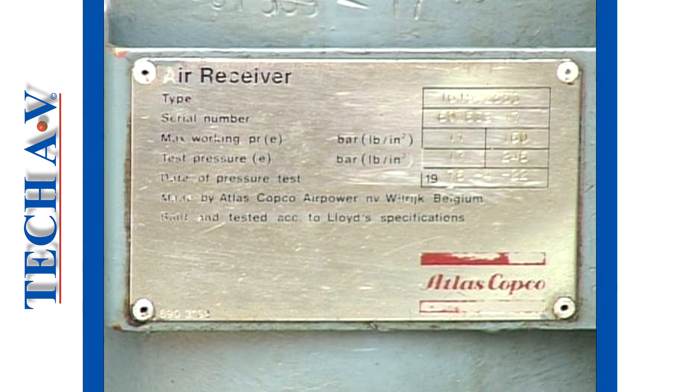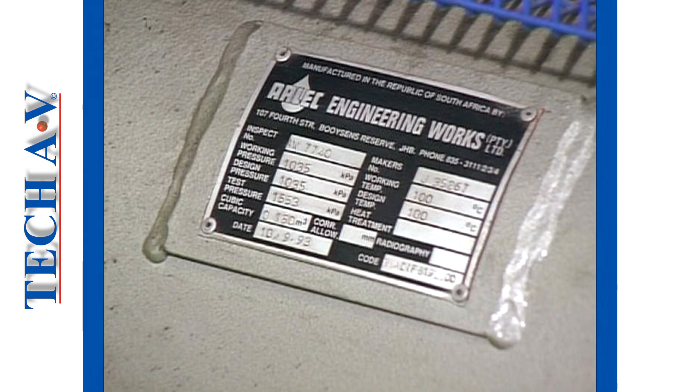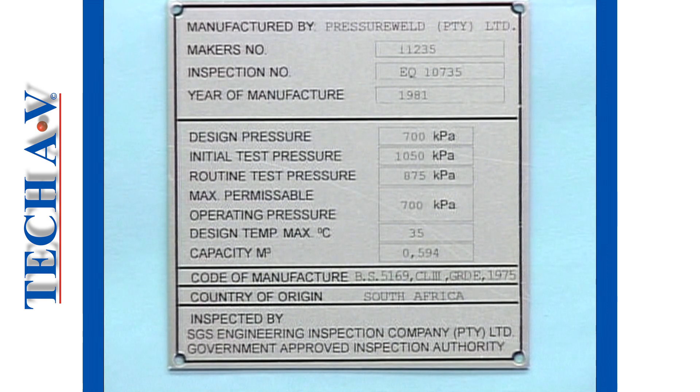Every pressure vessel must display a manufacturer's nameplate. Not all nameplates will be identical, but typically the following information should be provided on them.